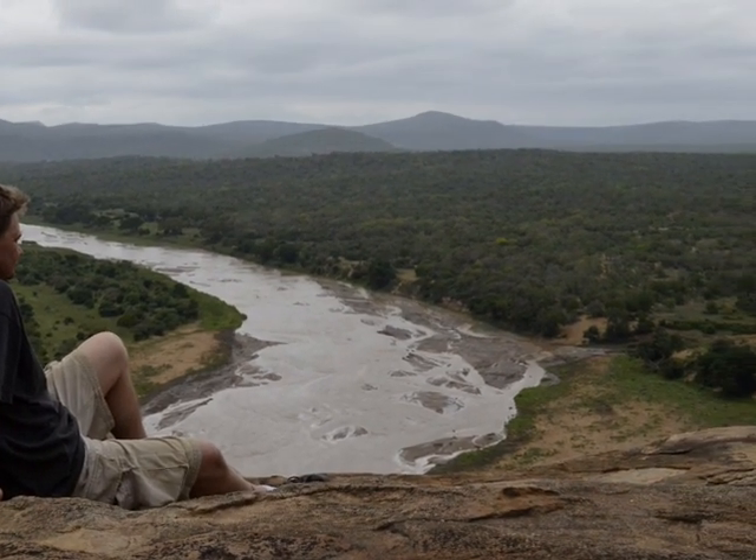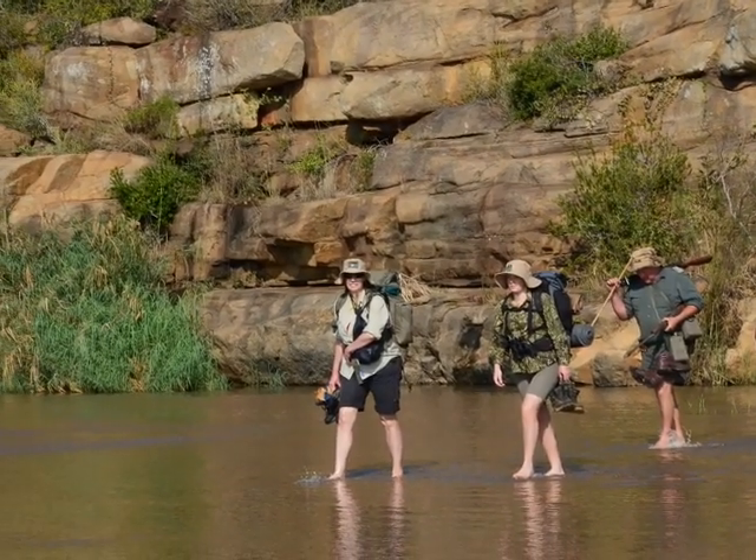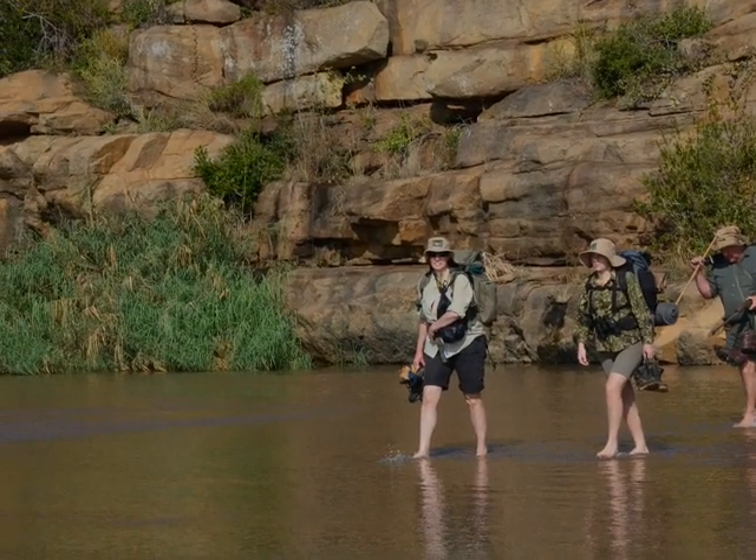Just to be able to sit in some of these places and look over this wilderness area that has been vastly untouched for so many years is an incredible experience.